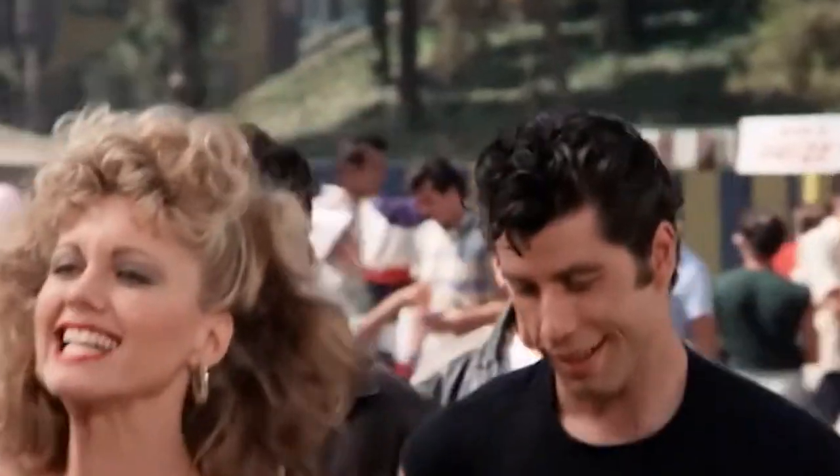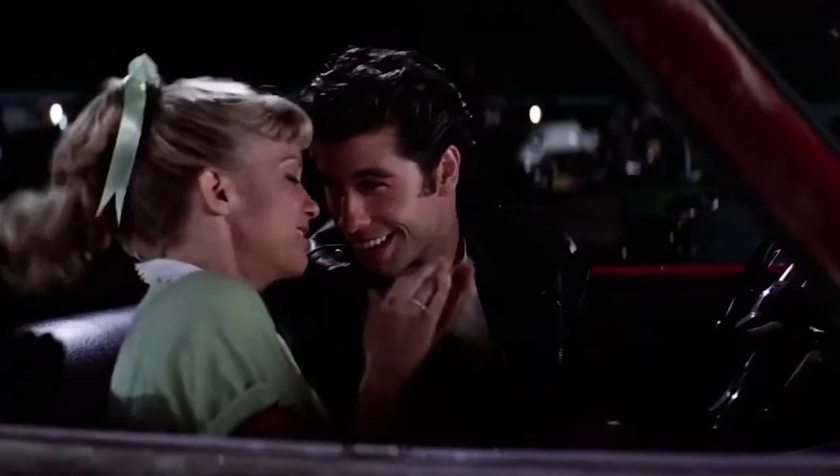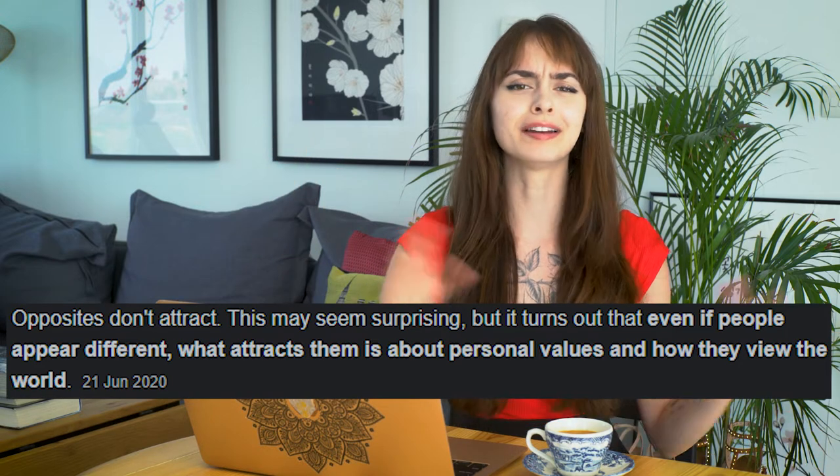Hey guys, it's Jess. I'm back this week for another video. We're gonna be talking about Grease and why the mismatched couple looks so good. We're gonna be talking about the fashion that works when it's totally not the same — polar opposite fashion but together in a couple. Why do we love this? Why did Hollywood create it? The science definitely doesn't back this up. It's not really based on any reality. So without further ado, let's get into it.